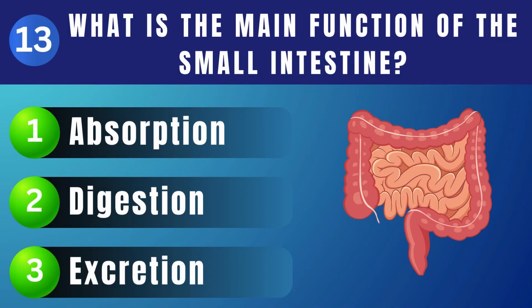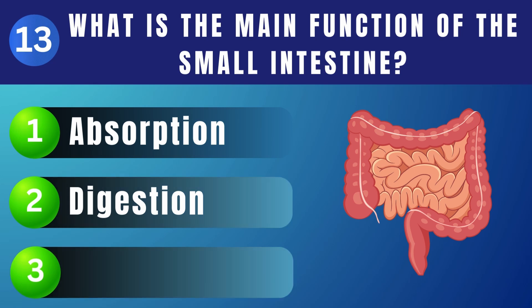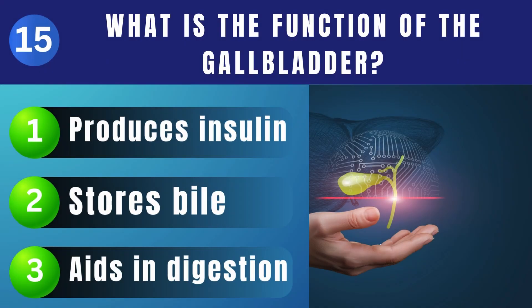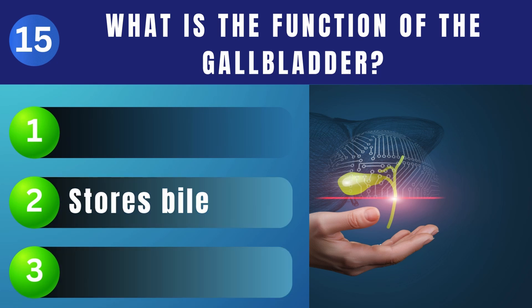What is the main function of the small intestine? Digestion and absorption. Which part of the brain is responsible for reasoning and decision-making? Cerebrum. What is the function of the gallbladder? Stores bile.